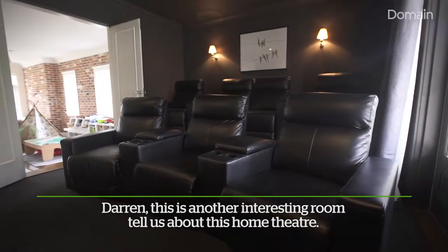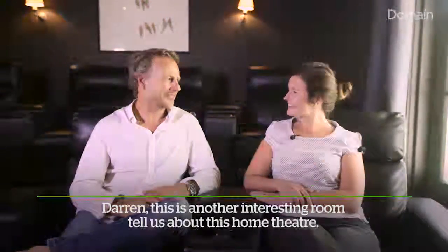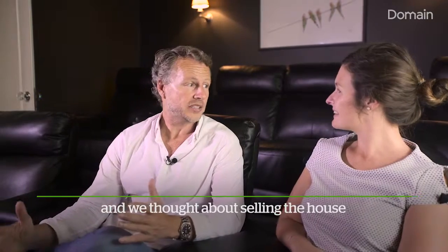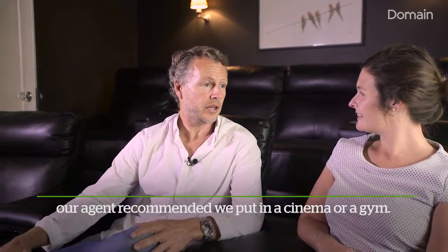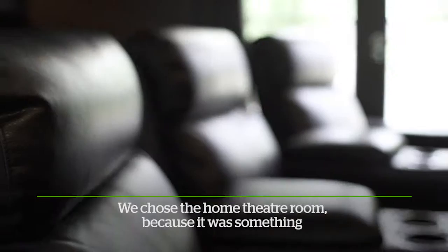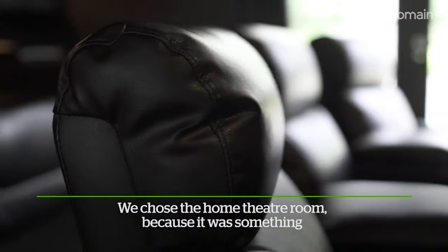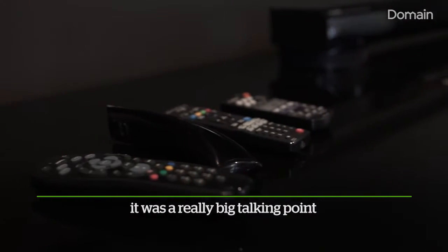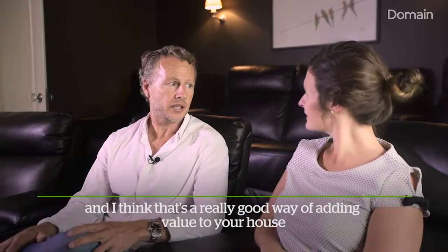Darren, this is another really interesting room. Tell us about this home theatre. Well, this home theatre room actually started out as a spare room, and we thought about selling the house and our agent recommended that we put in a cinema or a gym. We chose the home theatre room because it was something we thought we'd use — and we really did. Interestingly, when we did sell the house it was a really big talking point, and I think that's a really good way of adding value to your house.